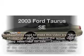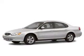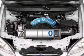Imagine yourself in this 2003 Ford Taurus. If you're looking for a first-rate auto, this one could be yours today. Low mileage is an important factor in your purchase, and this vehicle delivers a low odometer reading.